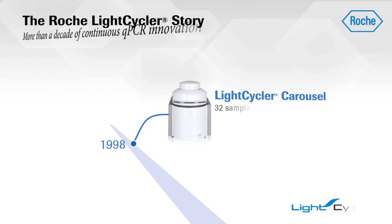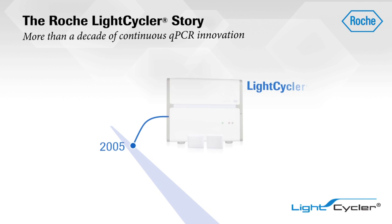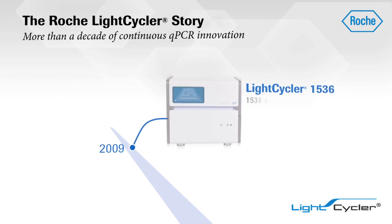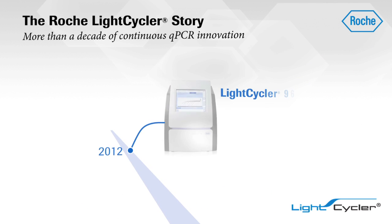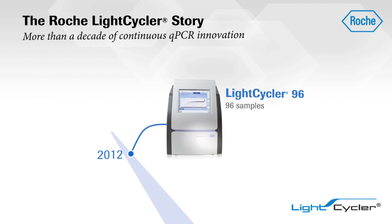With more than a decade of expertise in developing accurate, high-performance, fast, and flexible real-time PCR systems, Roche introduces the newest addition to the LightCycler instrument family.